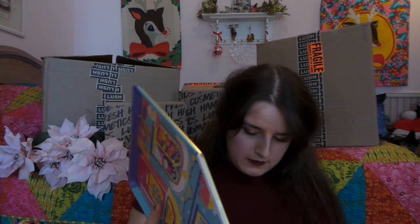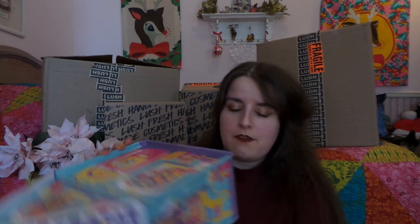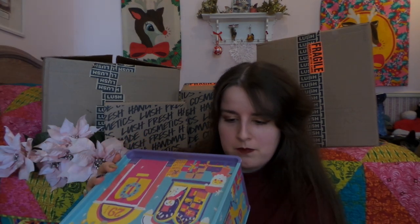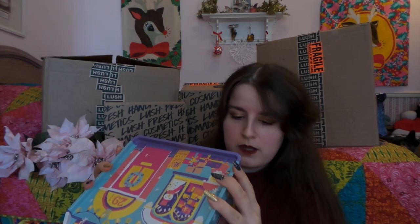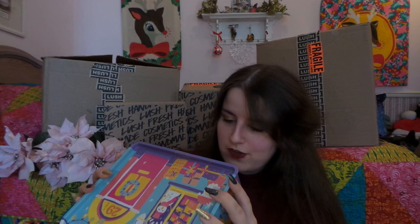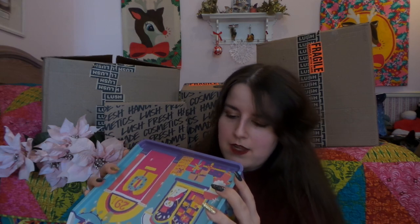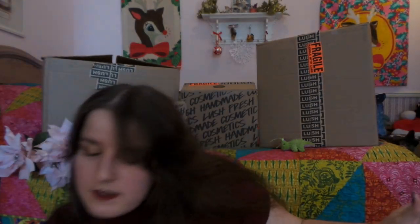Smells very candy-y and there is a lot of stuff in here. I'll just read it off the bottom. We have the Magical Santa Bath Bomb — that was the one I got a loose one of — Snow Fairy Bath Bomb, Snow Fairy Roll Bubble Bar, Snow Fairy Shower Gel, Candy Cane Reusable Bubble Bar, and the Salted Caramel Lip Scrub. That's going to be very, very nice.